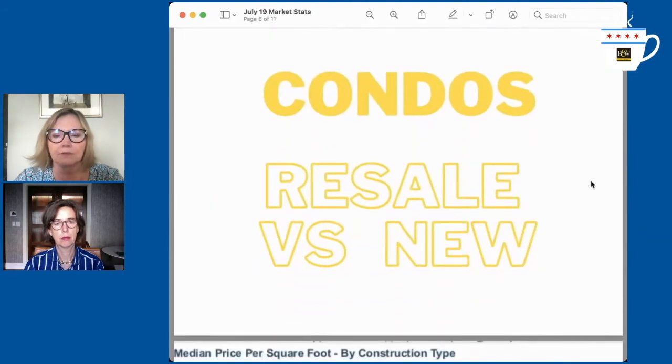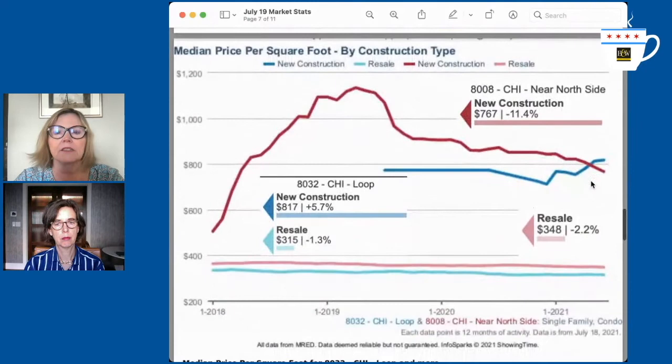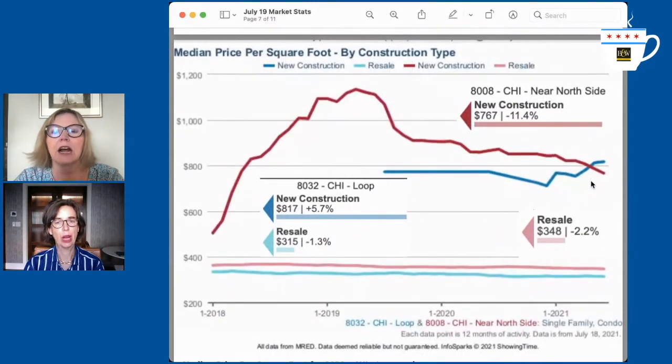Condos — and we have new condo buildings going up everywhere. This is the loop and the north side, so it's a bit complex. The near north side, which is Gold Coast, Streeterville, and River North, is represented in the reds. That's $767 per square foot for new construction versus $348 for resale.